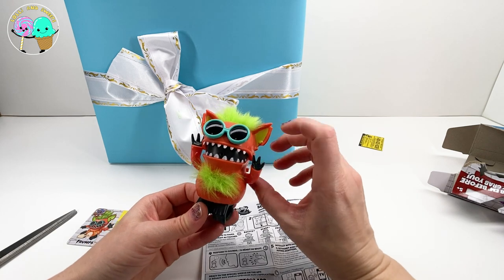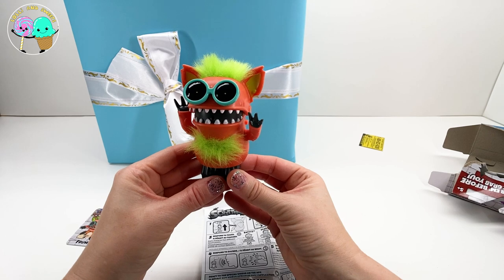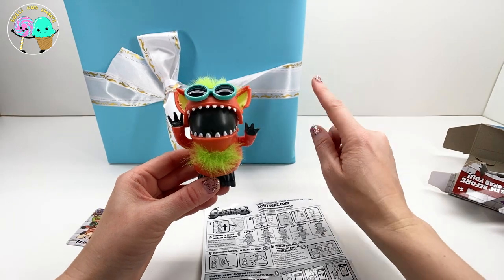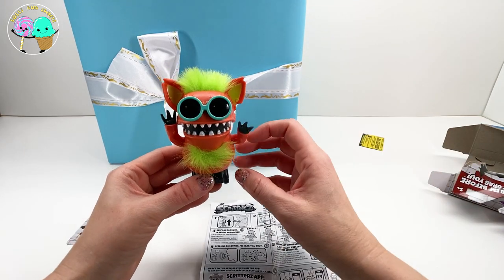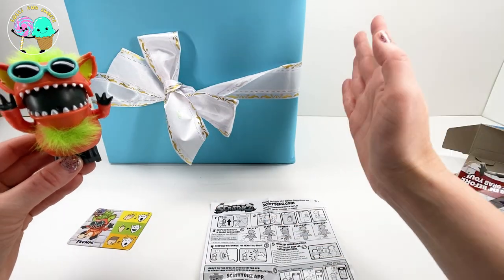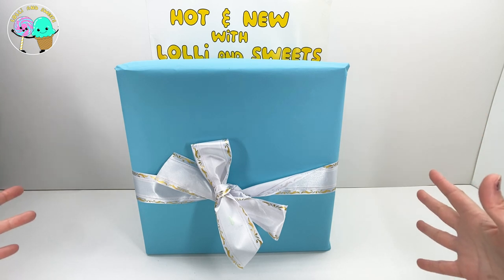We have one more package left - he's excited about it too! Mr. Frumps, we got one more package. I am excited too. Let's go ahead and open up our last mystery package. I cannot wait to see what is inside. Now Lollie and Sweets and boys and girls, it is our final mystery package. Guys, this package is huge. This package is so exciting.